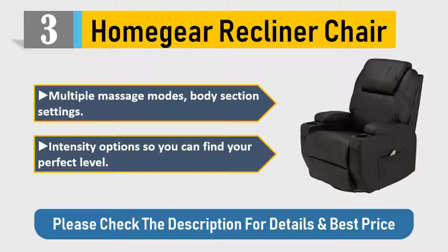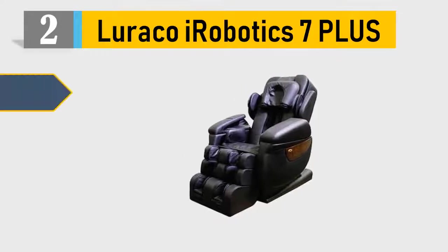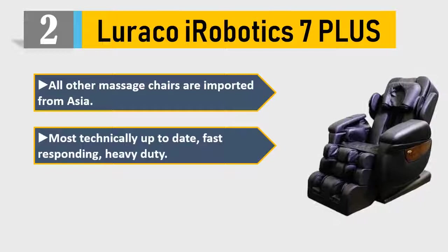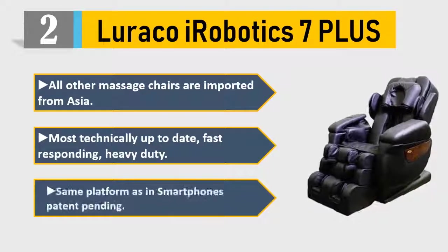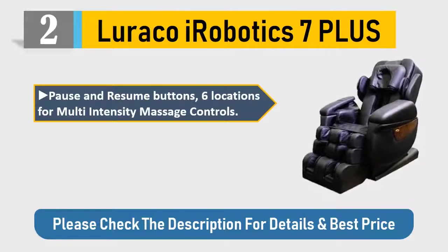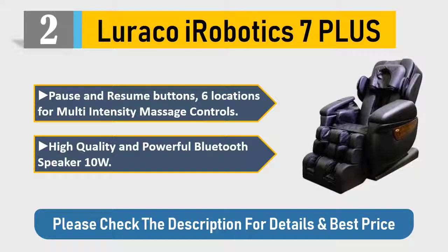Number two: Luraco Robotics i7 Plus. Unlike other massage chairs imported from Asia, this is the most technically up-to-date option, with a fast-responding, heavy-duty platform — the same as used in smartphones. Features patent-pending pause and resume buttons, six locations for multi-intensity massage controls, and a high-quality powerful Bluetooth speaker at 10W. Please check the description for details and best price.